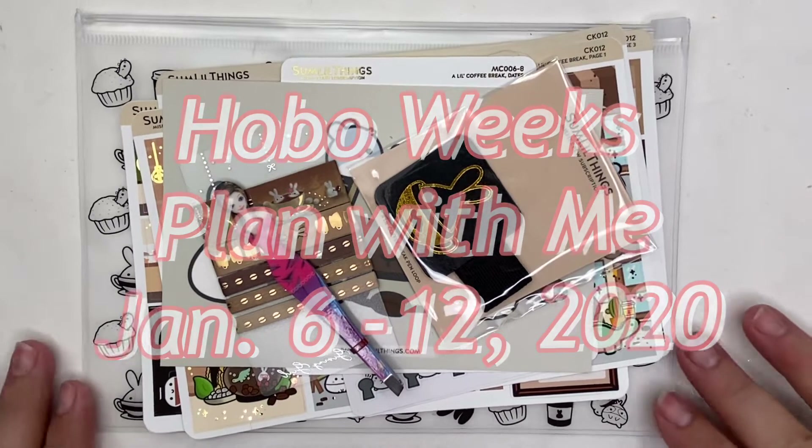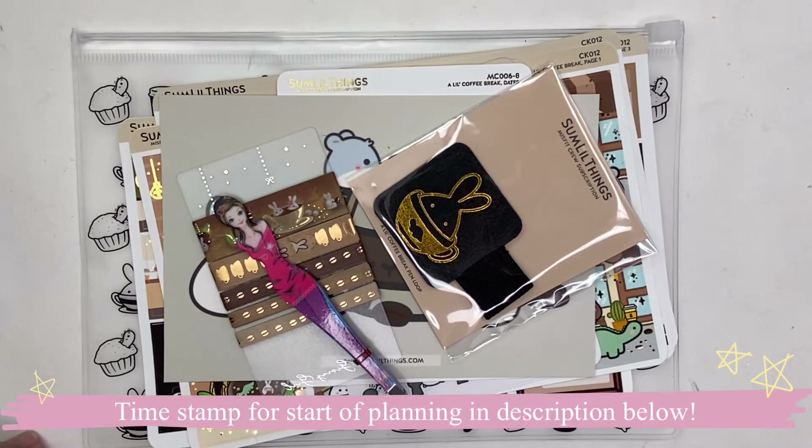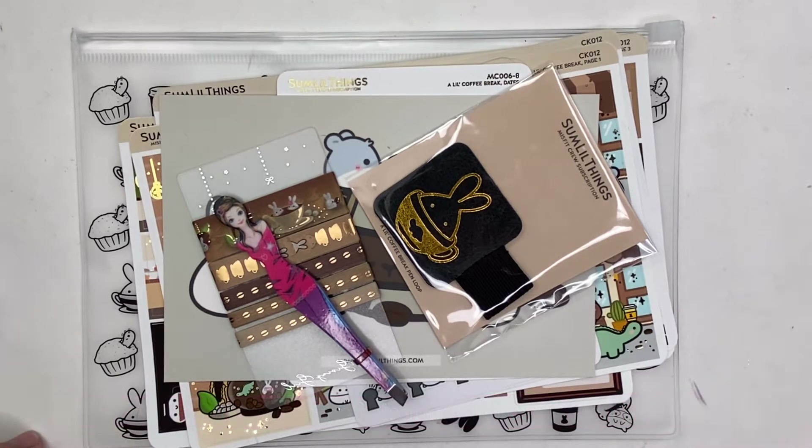Hey guys, welcome back to Nerdy Jess. Fear not, this is actually my Hobo Weeks plan with me — you did not click on the wrong thing. I'm hosting another giveaway on my channel this week. I will be posting three videos, so you have three opportunities to win if you like the videos.